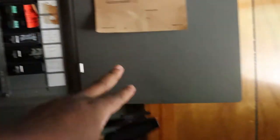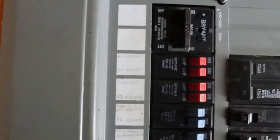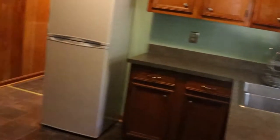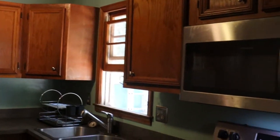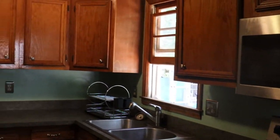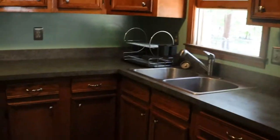Behind door number one, the electrical panel looks like it's been updated and labeled. That's good. So far, this property is looking like a lipstick job — meaning a quick cosmetic update and you'll be in and out in less than a month. Lipstick jobs are my fave.